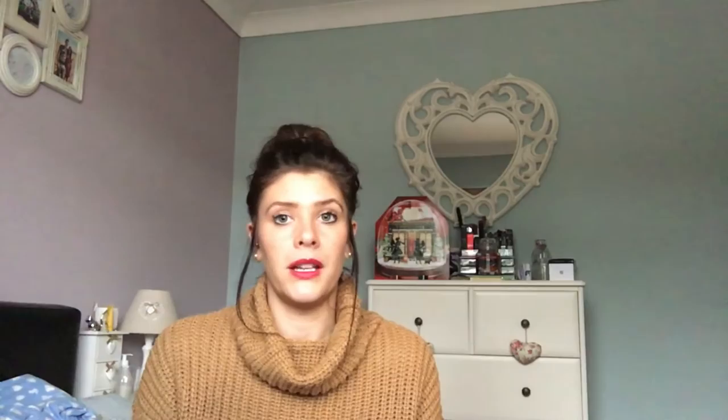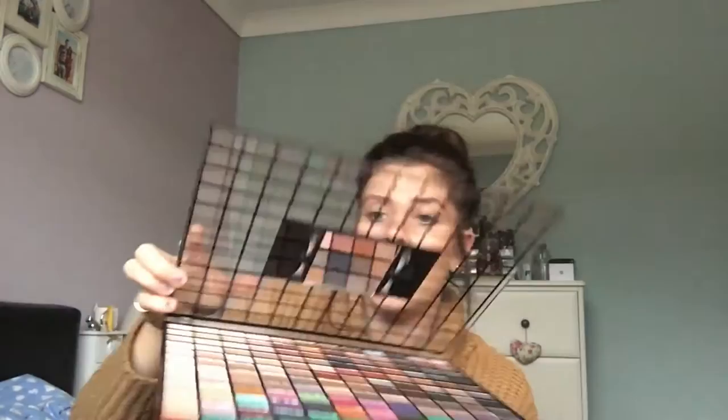Other things you can add to a hamper include hair masks, gloves, slippers, or pyjamas. And one thing I have to show you — it won't fit in the hamper but it's a perfect standalone present. It's this amazing eyeshadow palette from Revolution, which you can buy in Superdrug. It has 144 colours in it — just look at them, they're incredible! It cost me £10, though my friend picked it up in store for £8 on offer. For a tenner, you honestly can't go wrong.